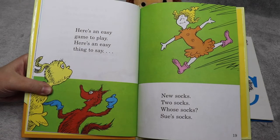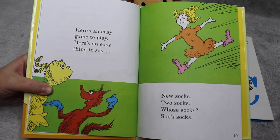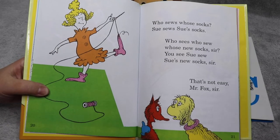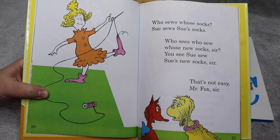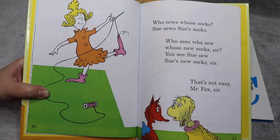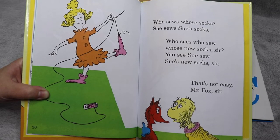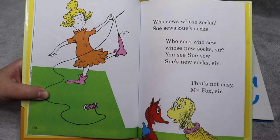Here's an easy game to play. Here's an easy thing to say. New socks. Two socks. Who socks. Sue's socks. Who sews Sue's socks? Wait, who sews whose socks? Sue sews Sue's socks. Who sees who sew whose new socks? You see Sue sew Sue's new socks sir. That's not easy, Mr. Fox sir.